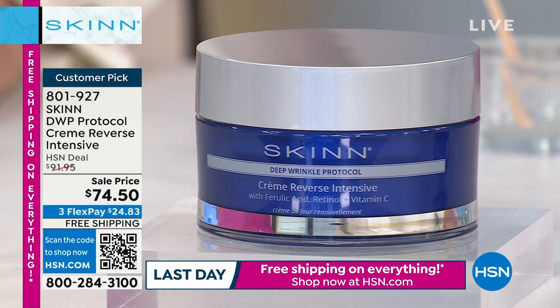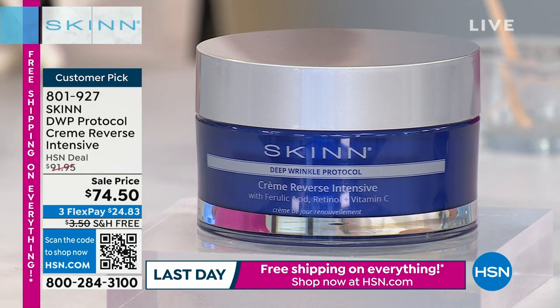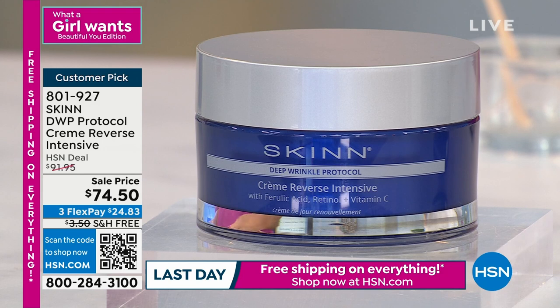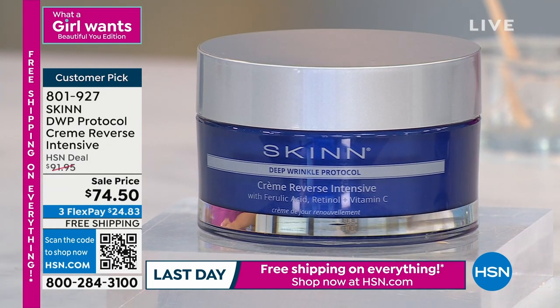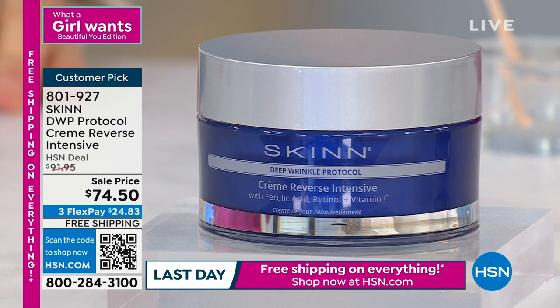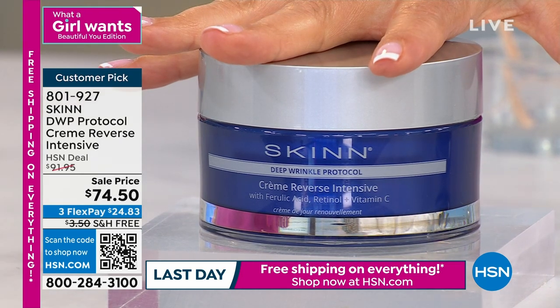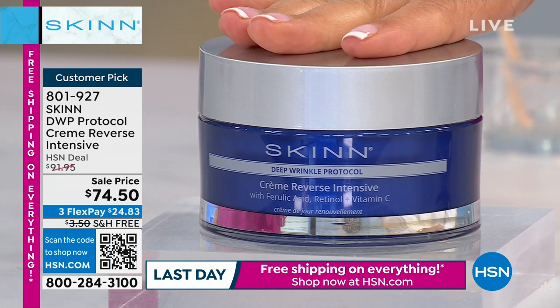Let's talk about the Deep Wrinkle Protocol. A lot of you are getting today's specials — the giant super-size of the AM/PM cleansers. But after we cleanse, we want to treat our skin. If you want his most advanced technology — the peptides, the Matrixyl, the retinol, the hyaluronic acids, the vitamin C's — all those incredible anti-aging ingredients are all in here. This is the biggest, giant super-size — double the size, three and a half ounces.